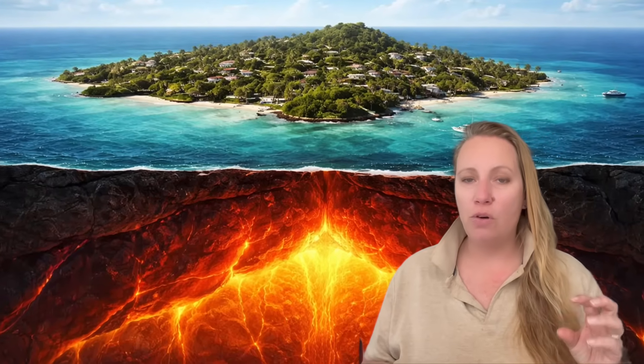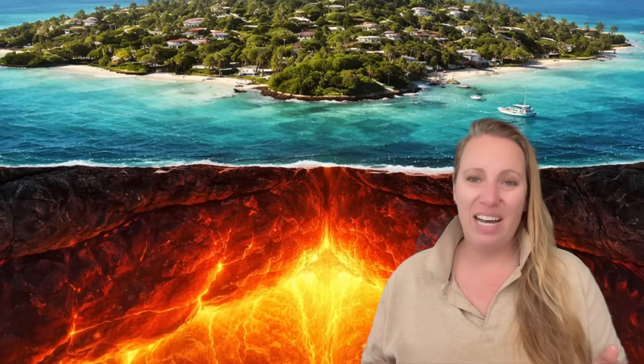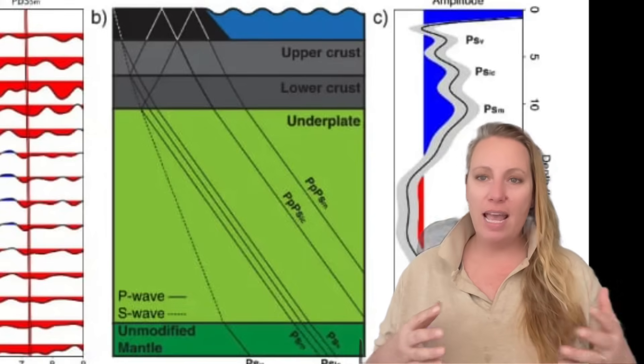The thing is, that layer should not be there. Normally the crust ends and then the mantle begins, but not underneath Bermuda. Something was inserted in between. The most likely explanation is that during the final volcanic phase of Bermuda, hot mantle rock was pushed upwards but it never erupted. It froze inside the crust and locked in place — this is called magmatic underplating. But the one we have here in Bermuda is extreme: 12 miles thick, much thicker than anywhere else on Earth. Never have we seen anything close to that.